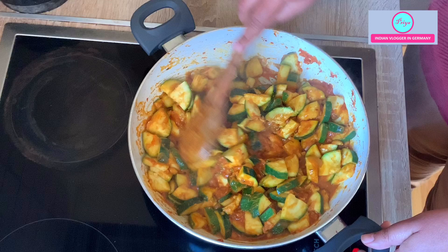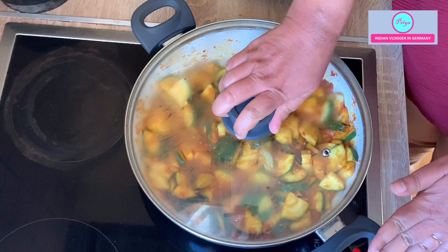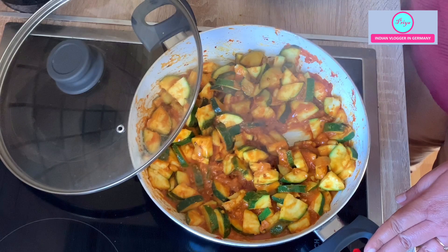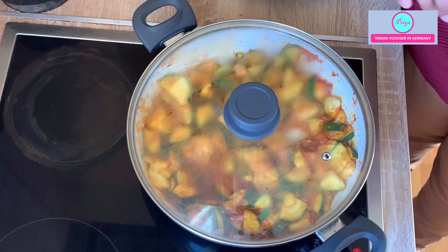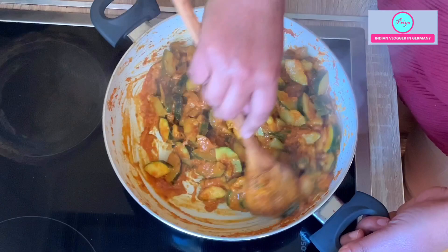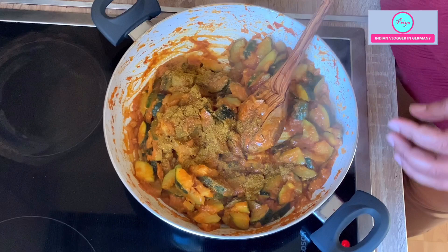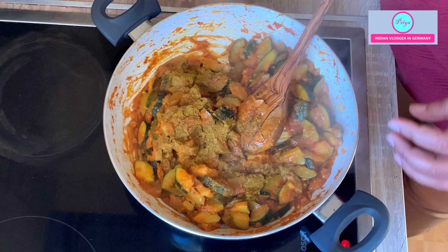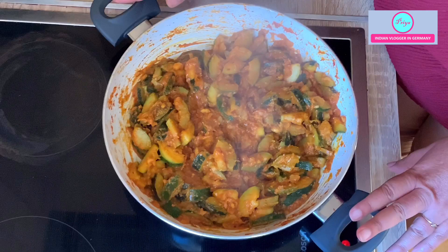After mixing it properly, cover it and let it cook for 10 minutes. In between, uncover it and stir it a little bit, then cover again — cook this way for 10 to 15 minutes. Now I am pressing the zucchini with the ladle and it's getting soft. At this stage you can add coriander powder — it tastes very good — but I will be adding my choice of garam masala; I use MDH Kitchen King Masala or you can use any curry powder or just coriander powder. Mix it up and on a high flame let it cook for two to three minutes, and the sabji will be done.